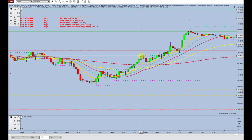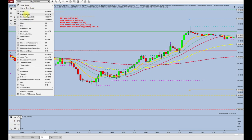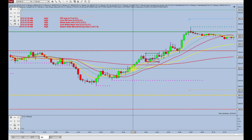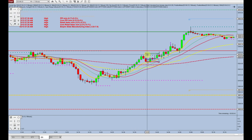So we have the new pivot high and we do have a smooth pullback into the one-minute gold line. I believe I did enter the trade right at the break of that candle, with a 10-tick risk and a 20-tick reward. So that was a pretty nice trade there.